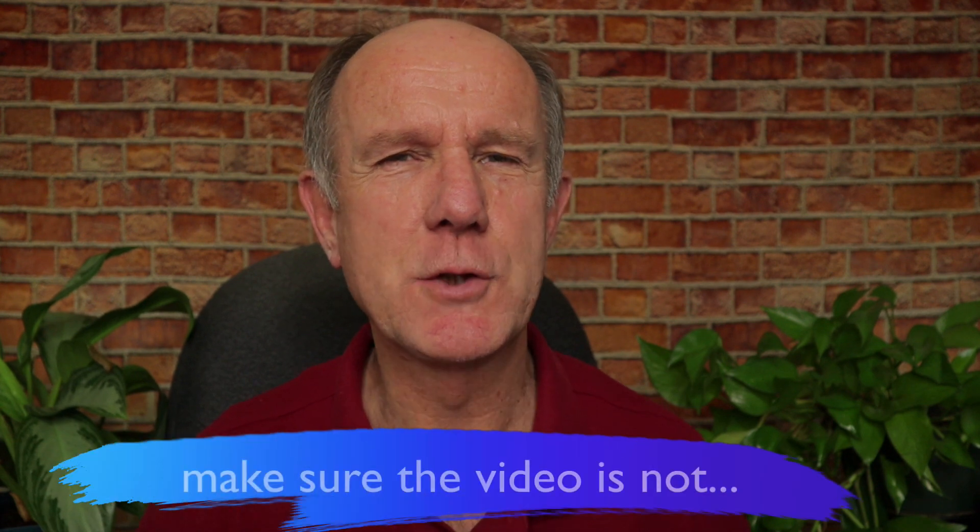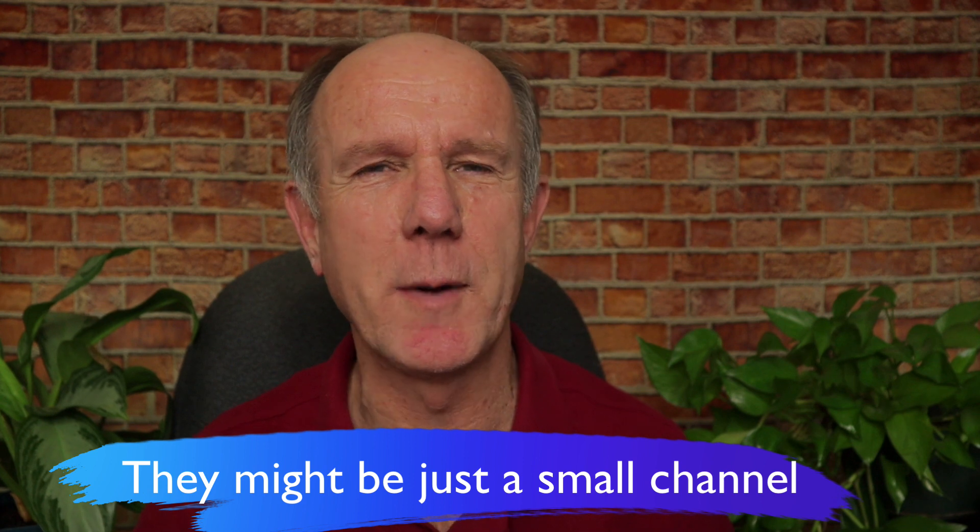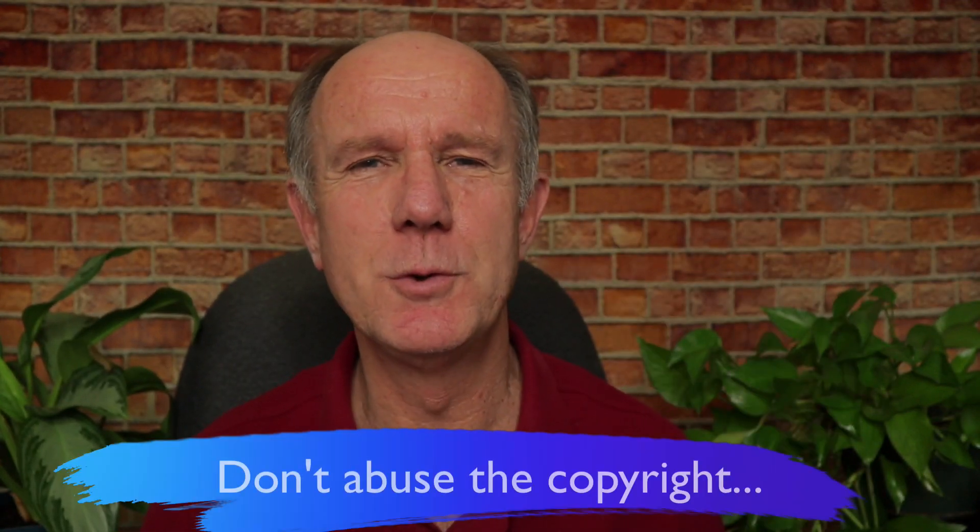Here are a few important things to keep in mind. Number one, before you submit a removal request, make sure the video is not protected by fair use. Number two, it might be just a small channel, so they may not know what they're doing. In that case, it may not be worth the time and hassle to submit a removal request — you want to be fair to new creators. Instead of getting YouTube to send them a takedown notice, you can simply contact the channel owner and ask them to remove your video. Number three, don't abuse the copyright removal process. Just because YouTube found a video that matches your content, it doesn't guarantee copyright infringement. Make sure you review the video first before submitting a takedown request.